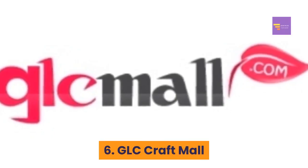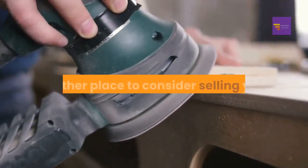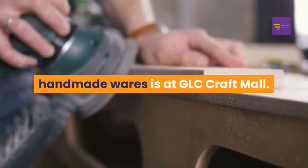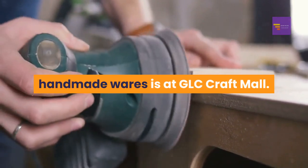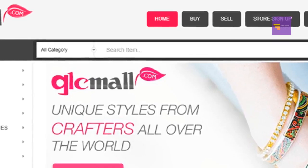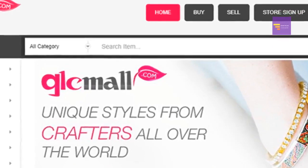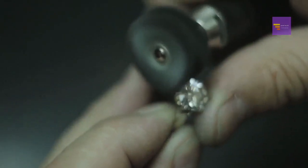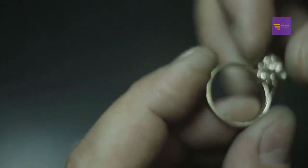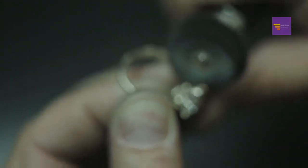Number six: GLC Craft Mall. Another place to consider selling your handmade wares is GLC Craft Mall. This website bills itself as a growing community of independently owned craft stores that offer unique handmade arts and crafts. If you're looking for a craft-focused site, I would consider this one.